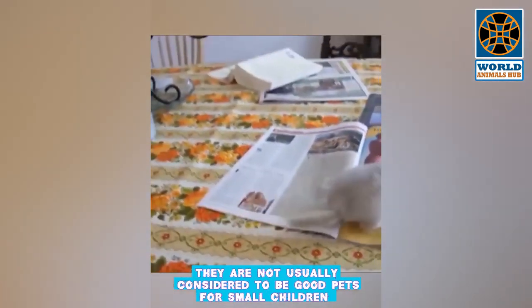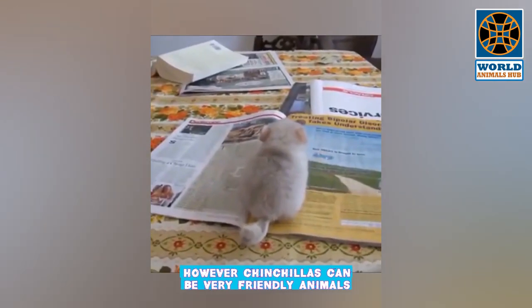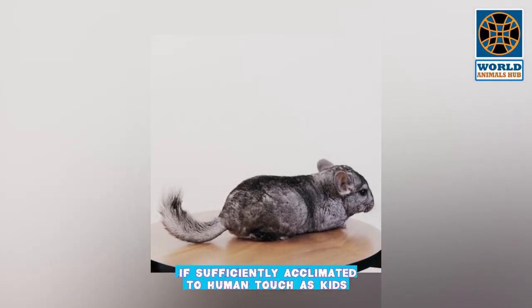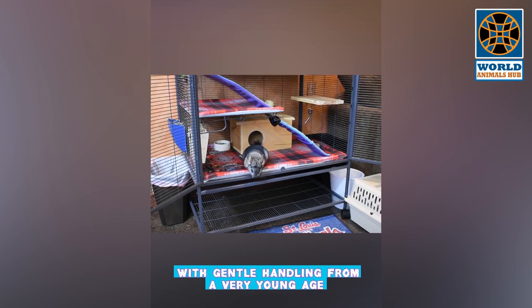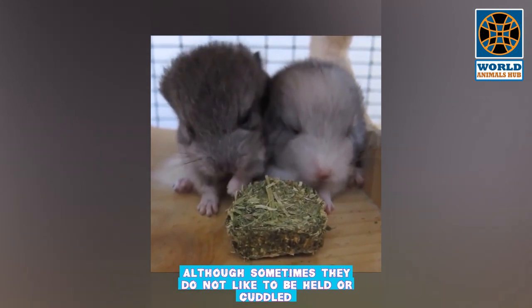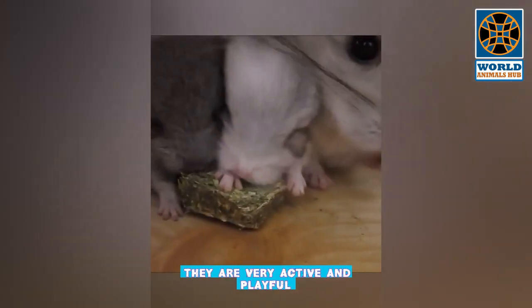Although chinchillas can become very attached to their owners, because of their high-strung disposition they are not usually considered good pets for small children. However, chinchillas can be very friendly animals if sufficiently acclimated to human touch from a very young age. With gentle handling, most chinchillas will become quite tame and close with their owners, and though they may not like to be held or cuddled, they are very active and playful.